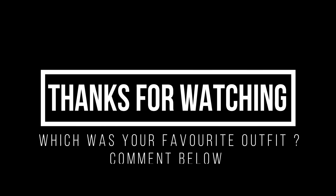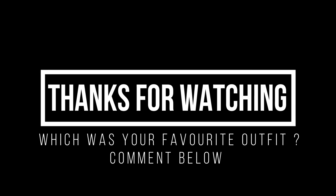Those were the 10 outfits, guys — hope you enjoyed this video! If you did, don't forget to subscribe and like, and tell me which was your favorite outfit in the comment section below. I'll see you guys next time, bye!